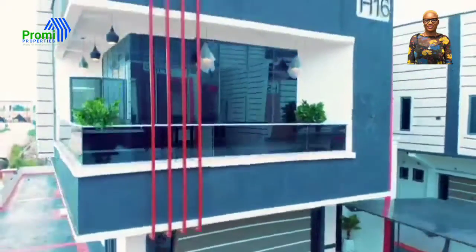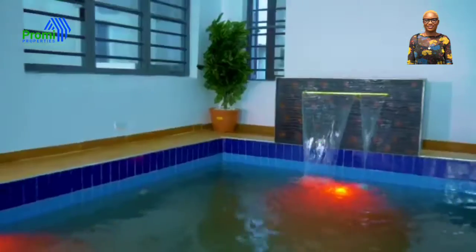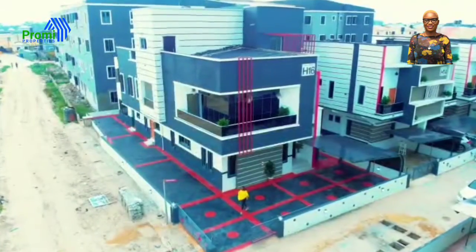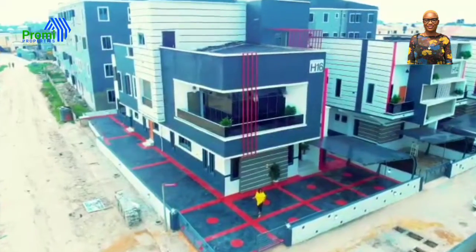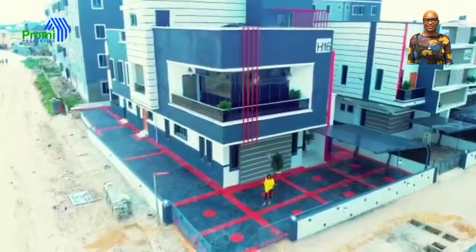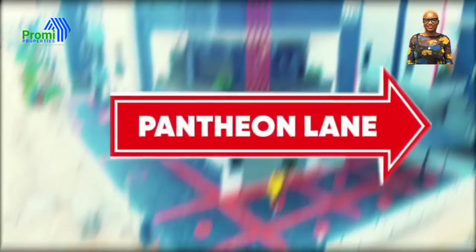I present to you a redefined contemporary architectural design. This house is beautiful, classic, sophisticated, and homely. This house is fully automated — a first indoor swimming pool, five-bedroom smart home, with palatial penthouse, located at Partheon Lane, BVSt Chevron, Orchid Lake, Lagos.